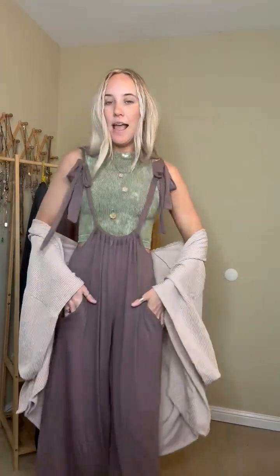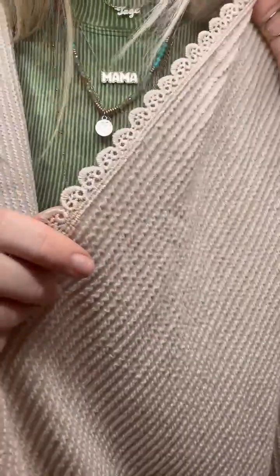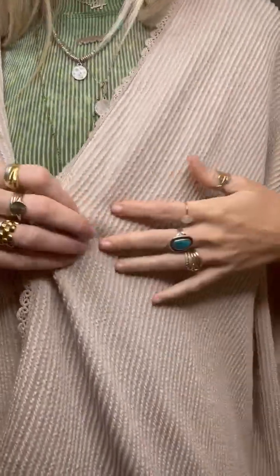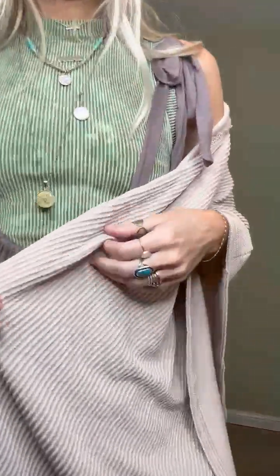The jumpsuit comes small through extra large and this is the mocha color for this set. The third piece is this cute kimono. It has the cutest little crochet trim detail, and it's also a really fun textured ribbed material. It's a little shorter compared to some of our other kimonos, but still has coverage in the back and nice long flowy vibes. The kimono comes in a really pretty beigey creamy color for this set, small through extra large.